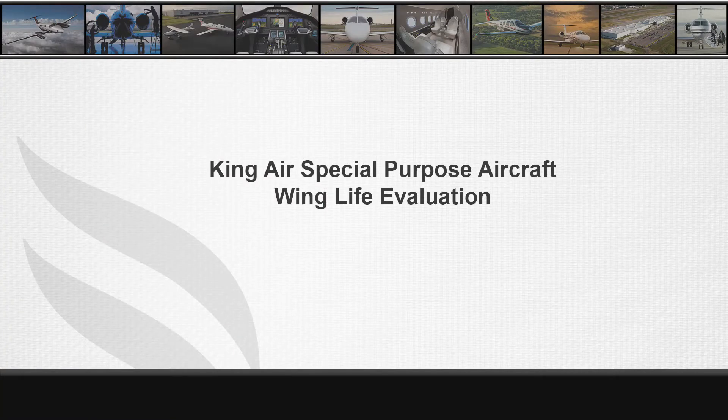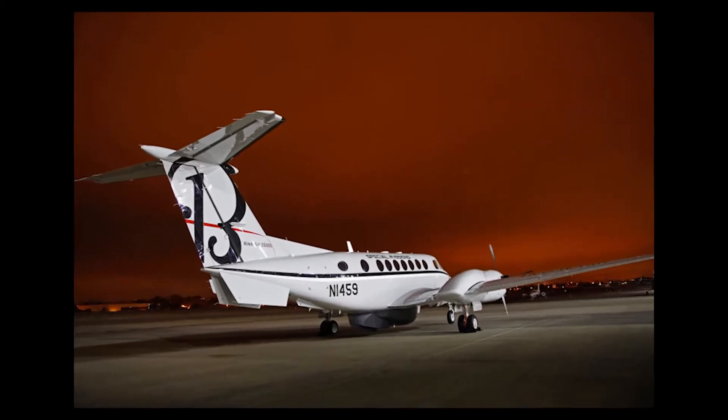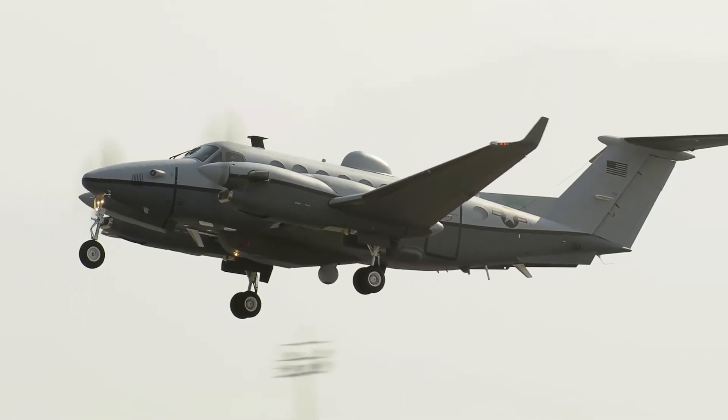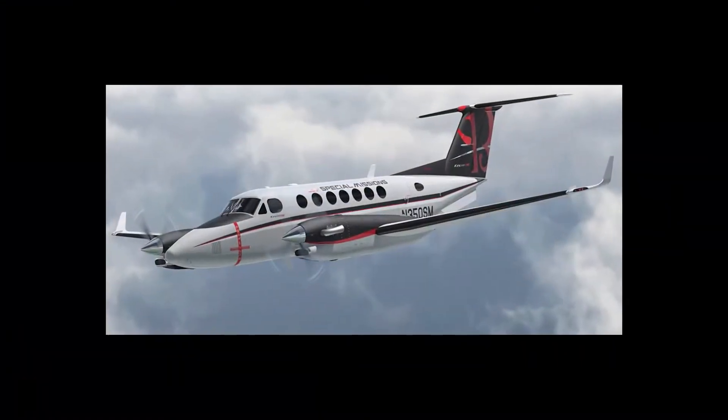King Air Special Mission Aircraft Wing Life Evaluation. The King Air was designed and certified as an executive transport airplane, designed to carry passengers from point A to point B by taking off, ascending to a comfortable cruising altitude generally above 20,000 feet, and descending after an hour or more of flight and landing at the destination. The standard inspection program was developed to provide the level of inspection needed to assure that the airplane operates in a safe and reliable manner throughout the life of the airplane.